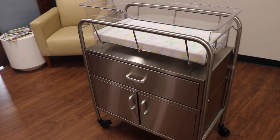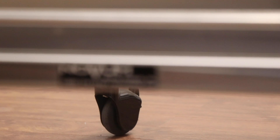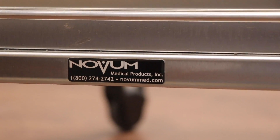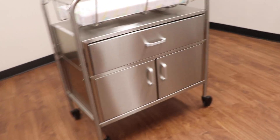Hi guys, this is Alex Kay, Business Development Representative here at Novum Medical Products. You've seen all the great features and benefits of our stainless steel bassinet line, but I'm here to show you one more great option to consider when shopping for our bassinets.